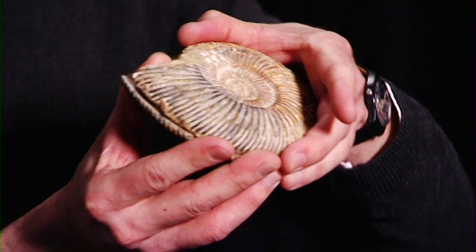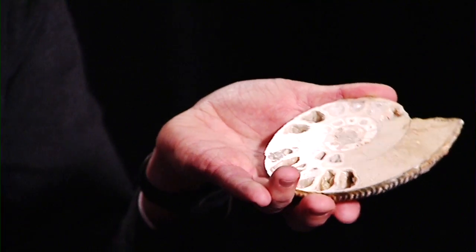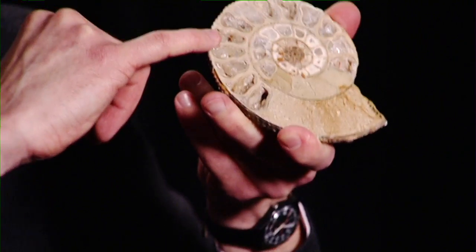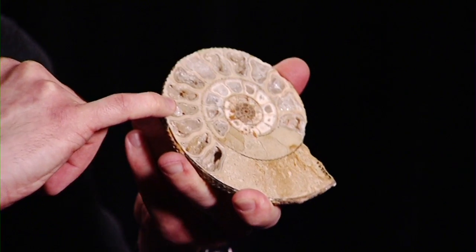Very helpfully somebody's cut this one in half so you can see what it looked like inside. What we've got inside is the first part where the animal would have lived, and it would have been a little bit like a squid with tentacles. Behind these, the hollow chambers would either have been filled with water so it could sink, or filled with air so it could rise up — just like a submarine.